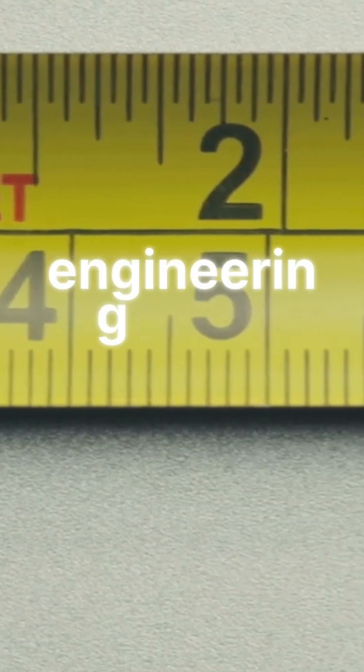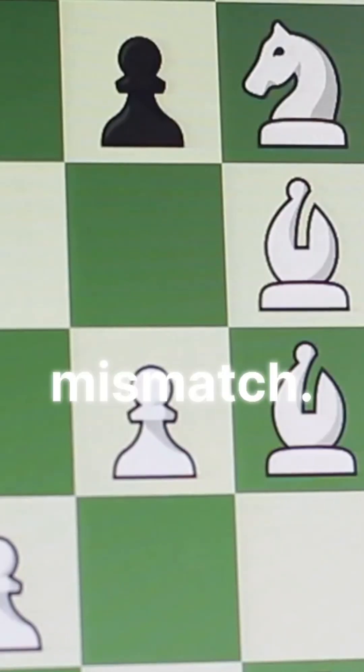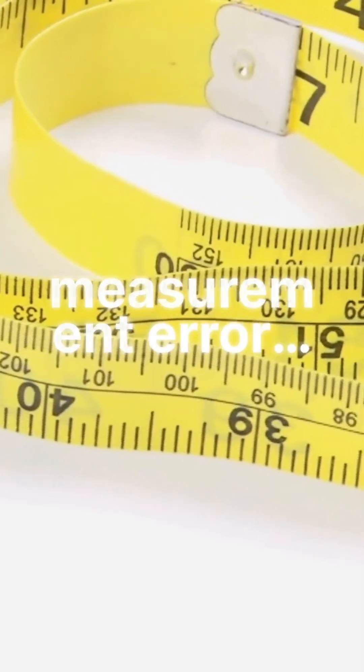Here's what went wrong: one engineering team used Imperial units, while NASA used metric units — pounds force vs. Newtons. No one caught the mismatch. For months, the calculations were wrong. A basic measurement error on a Mars mission.